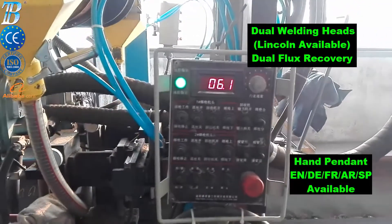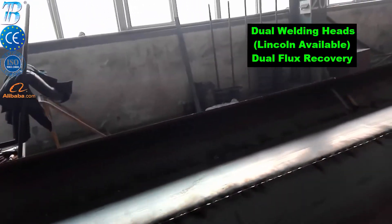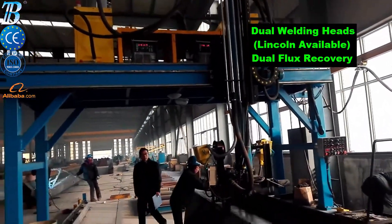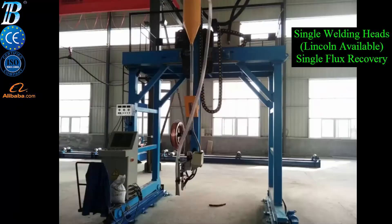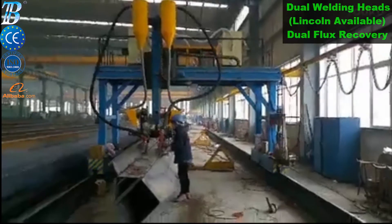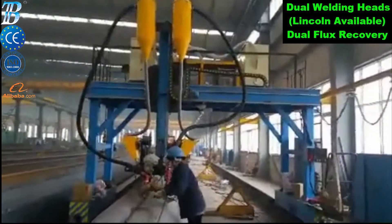Used for the automatic welding of the four long straight welds of the box girder. With the workpiece fixed and the welding gantry moving, it can complete the multi-pass welding for the four welds of the box girder by a single clamping. Two SAW welding heads and two gas shielded welding heads are equipped, enabling it to weld in either mode. An automatic tracking device is equipped on the gas shielded welding head to make automatic welding of long welds.